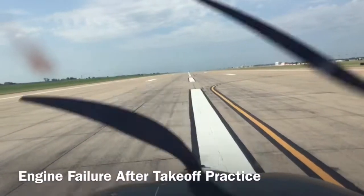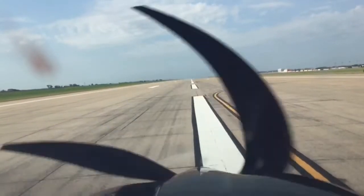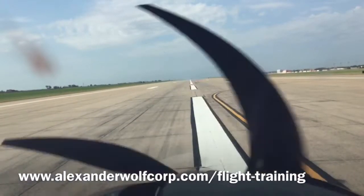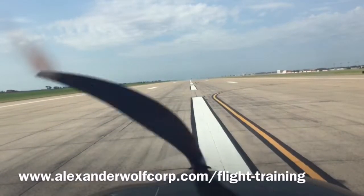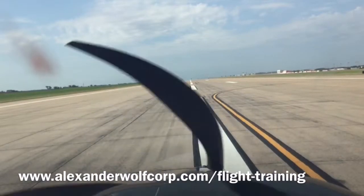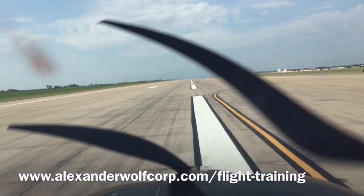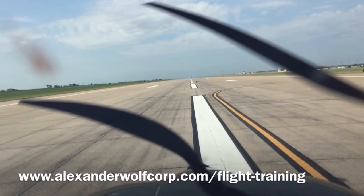Alright, so engine failure after takeoff. We're basically going to get to 500 feet, I'm going to idle your throttle. The immediate thing that has to happen from you is you've got to push that nose down, get to the remaining runway. It's going to be a pretty sudden deceleration if you don't do it. So really push — you really got to push.